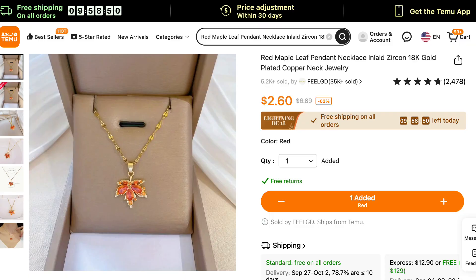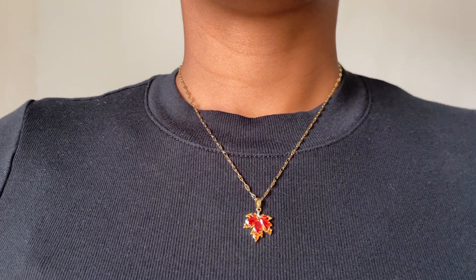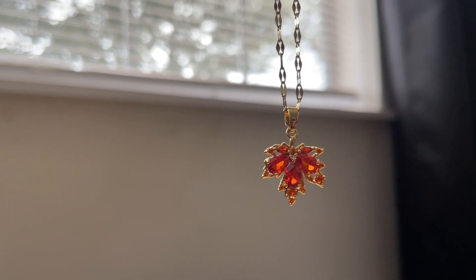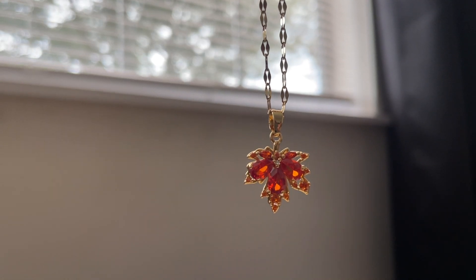The next item is this really pretty necklace. From the moment I took it out of the package I was like I'm wearing it today, tomorrow, next week — I'm wearing this all fall. At the time I got it, it was two dollars and sixty cents. This necklace is 18 karat gold plated; the main metal is copper, just as a reference if you have any allergies. The gemstone the leaf is made out of is called zircon, which is often confused with cubic zirconia. Zircon is actually a gemstone that occurs in nature and it's usually a brownish red color, which is perfect for fall.